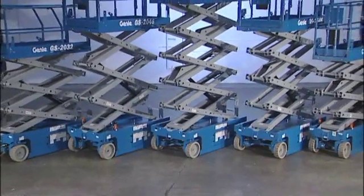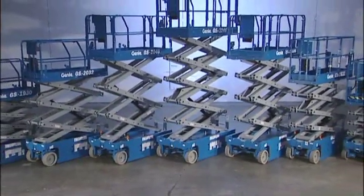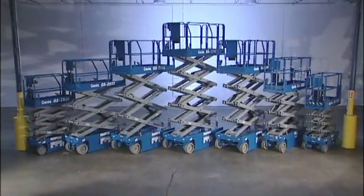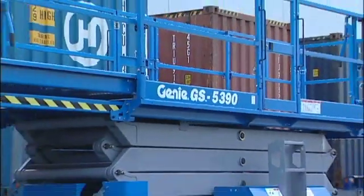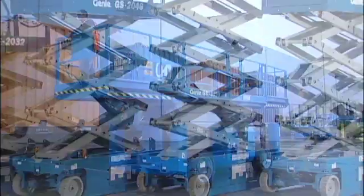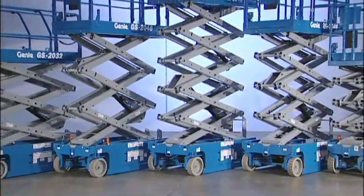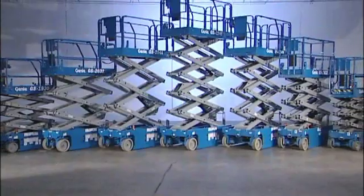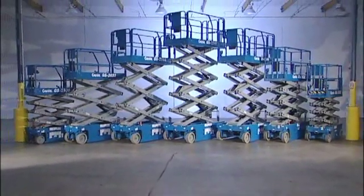Genie prides itself with our entire line of scissor lifts — from the GS-1530 with its compact size providing incredible maneuverability, to the GS-5390 with its exceptional terrain ability and bigger deck. Genie is an industry leader with a complete line of slab scissor and rough terrain scissor lifts. This video covers our slab scissor lifts.